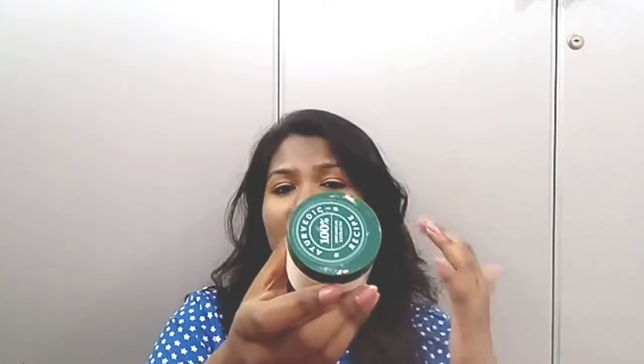If you talk about the pricing and quantity, it's 200 rupees for 75 grams, which I think is a good choice compared to other Ayurvedic ranges since Ayurvedic products can be quite costly. The packaging is a bottle-type and this is how it looks from inside — excuse if it looks shabby since I've been using it and not cleaning it properly. It has an open-closure kind of lid. Every Biotique product has its own unique fragrance, which I really like.